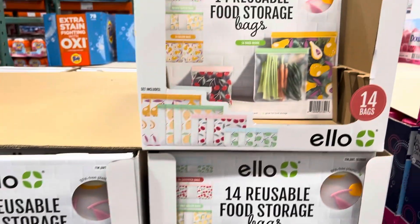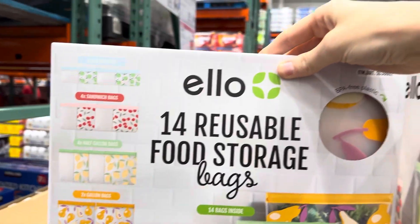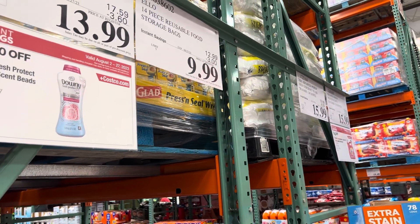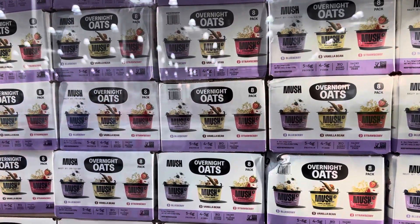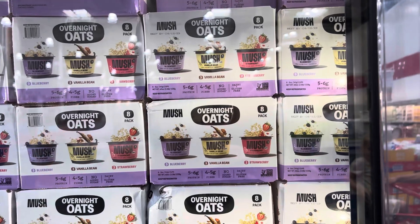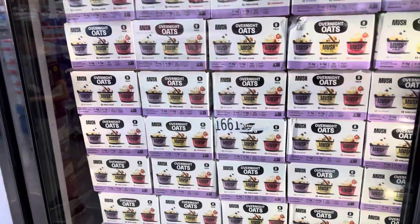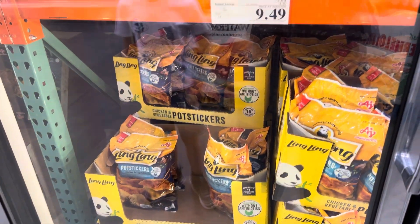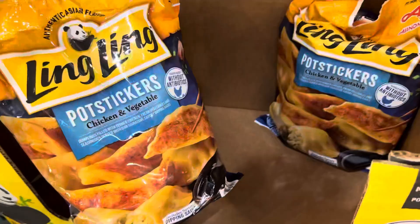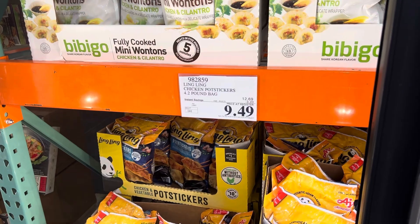The 14-piece reusable food storage bag set includes four snack bags, four sandwich bags, four half-gallon bags, and two gallon bags for $9.99 — three dollars off through August 27th, normally $12.99. Overnight oats from Mush are $9.99 for eight five-ounce cups in blueberry, vanilla bean, and strawberry. And Ling Ling chicken and vegetable pot stickers — ready in 10 minutes with dipping sauce — are $9.49 on sale, normally $12.69.